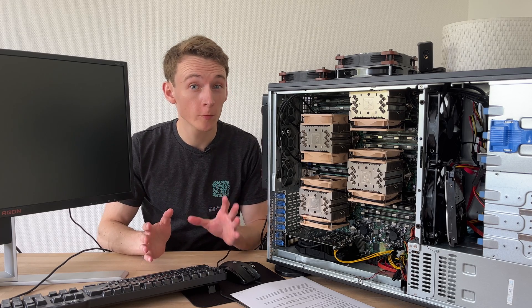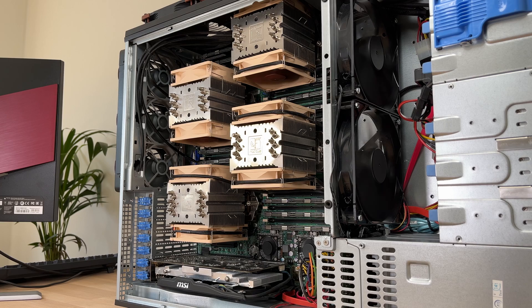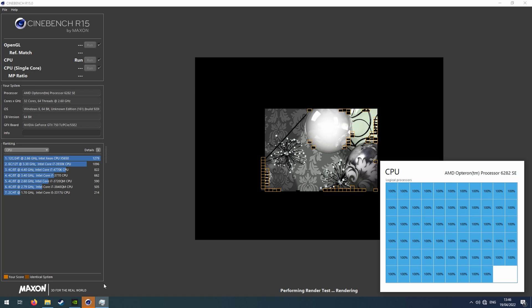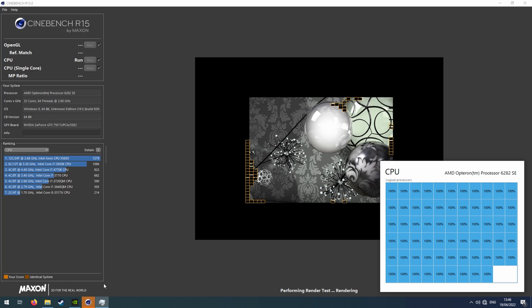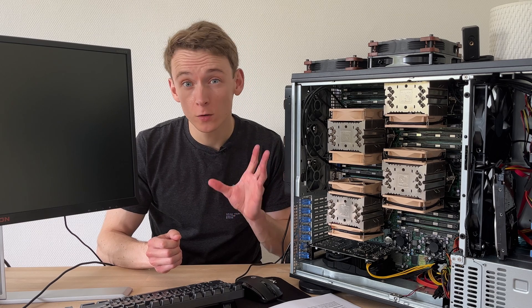In the previous video I showed the quirks and features of this amazing quad-socket 64-core Opteron system, and we found that within Windows the performance was in some cases really quite good but in other cases really poor. So naturally the question arose: could Linux improve performance? Well today we're going to find out.